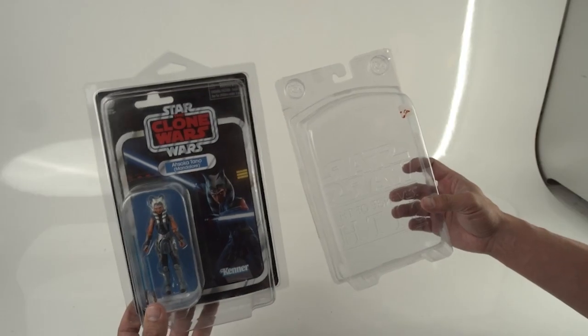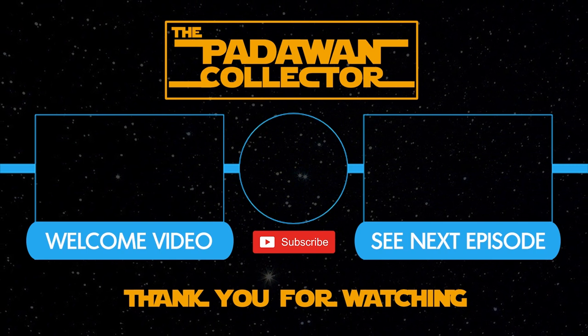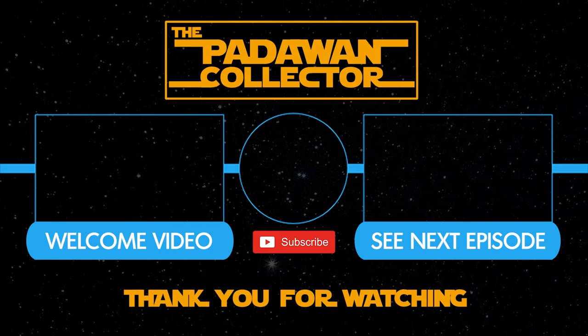If you found this video interesting, please hit that like button — it does support the channel. Down in the description are links to accessories for your collecting journey, and clicking those links also supports the channel. If you want to subscribe, hit that subscribe button and the notification bell so you know when videos go live — I post every Wednesday and Saturday. As always, my friends, thank you, and I will see you next time. If you're new to the channel, check out the welcome video or just the next episode. And remember, there is no shame in being a Padawan.